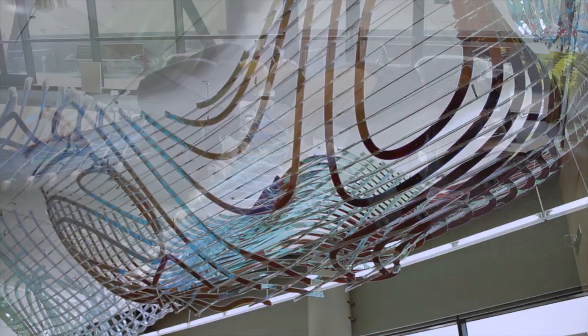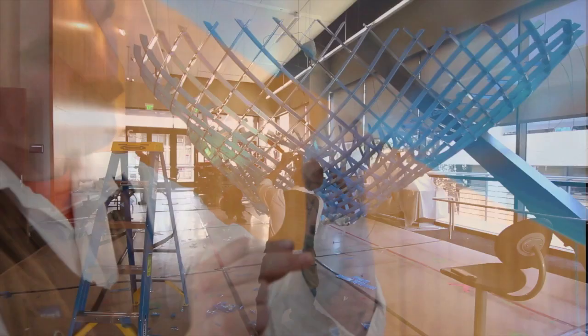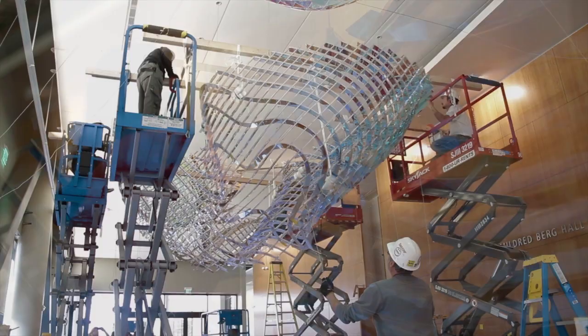If one were to really see the fabrication of this piece, it is no different in many respects than the science that is done here. The precision, the involvement, the thought process, the attention to detail — I think speak to the science in many ways. And so in that respect, this is an ideal piece for not just what it symbolizes but how it came to be.